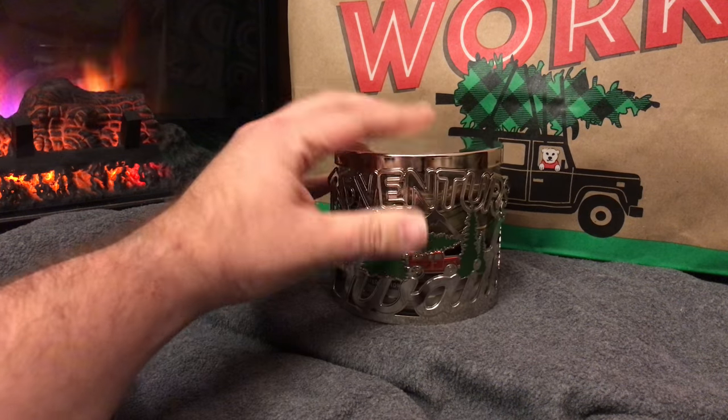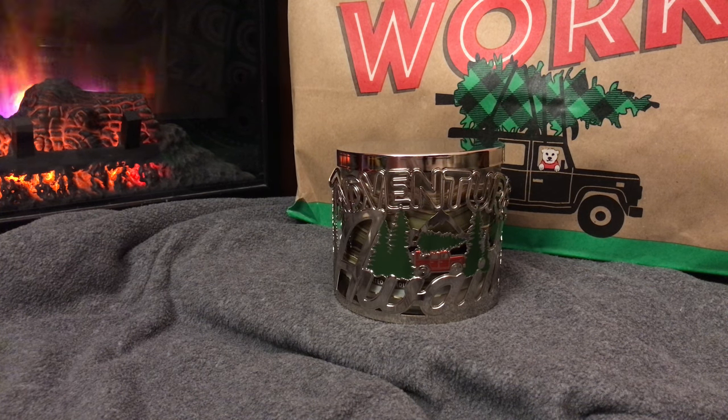That's it for my Bath & Body Works haul video today. Let me know how you guys made out on Candle Day. Did you get anything? Did you refrain? I know they were a little more expensive this year, but the coupons were good. I got five candles and the holder for a total of $29.75 before tax — so about $6 a candle, or maybe $5 a candle if you count the freebie. Not too bad. Let me know what you think of the candles that came out today, whether you got them or passed, or if nothing really came out for you this year — which I've heard a lot of people say. Comment, like, subscribe — until next time, thanks for watching, guys.